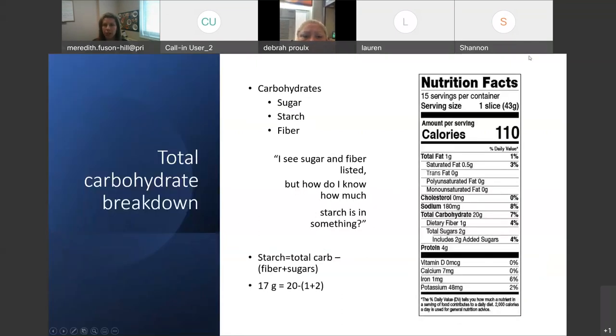I want to give a quick breakdown on total carbohydrate, because it can be confusing. When you're looking at a nutrition label, you see total carbohydrate — say, 20 grams. Carbohydrates consist of sugar, starch, and fiber for the most part.